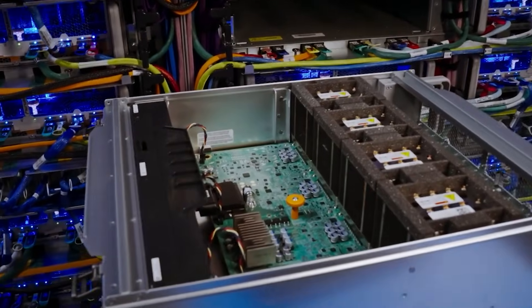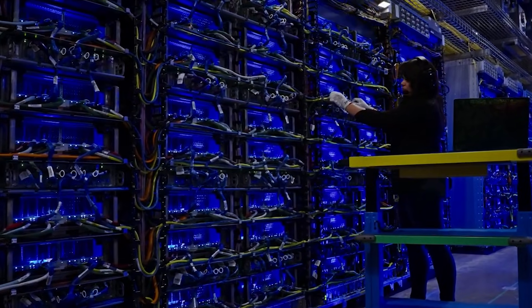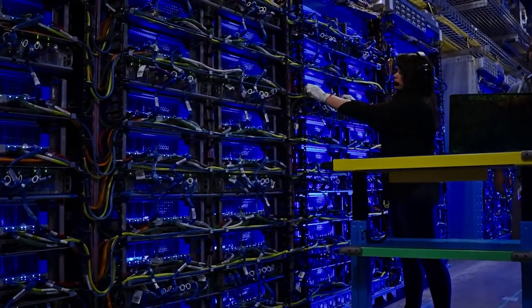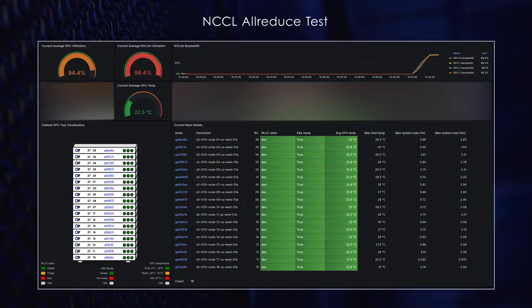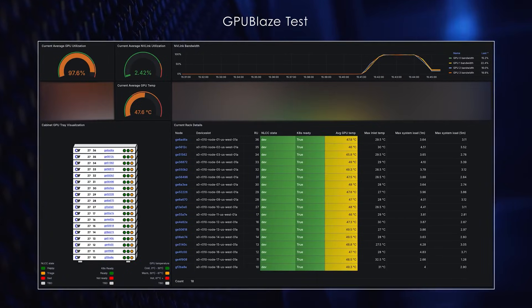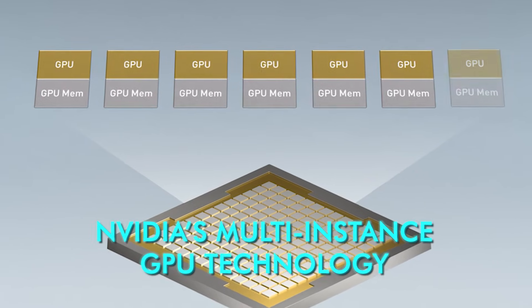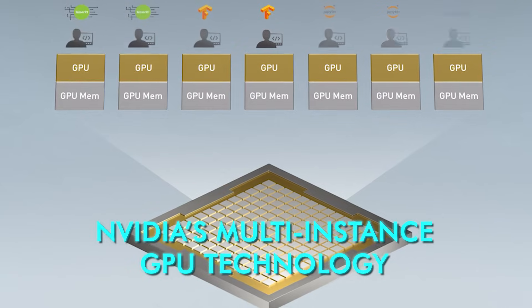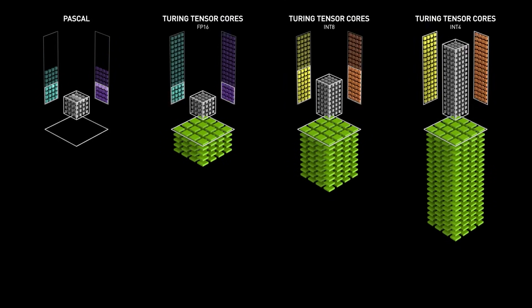Each physical accelerator can be split into multiple logical partitions that appear to workloads as independent devices with guaranteed minimum resources, letting small jobs share one accelerator without wasting capacity, and letting larger jobs consume resources across multiple devices. Conceptually this resembles NVIDIA's multi-instance GPU approach, but Huawei's positioning is different because it operates at the orchestration layer rather than being locked to one hardware architecture.